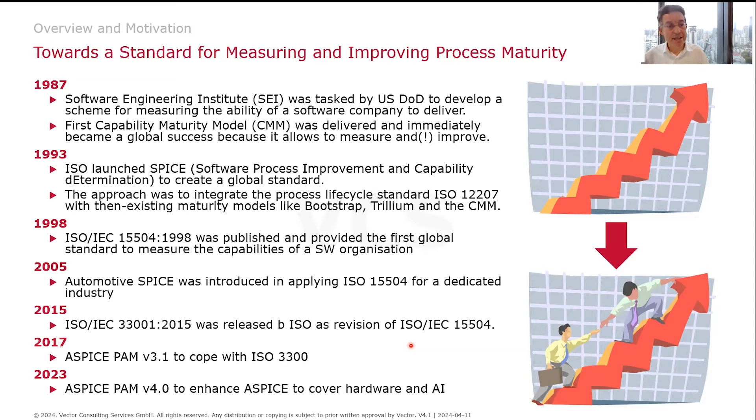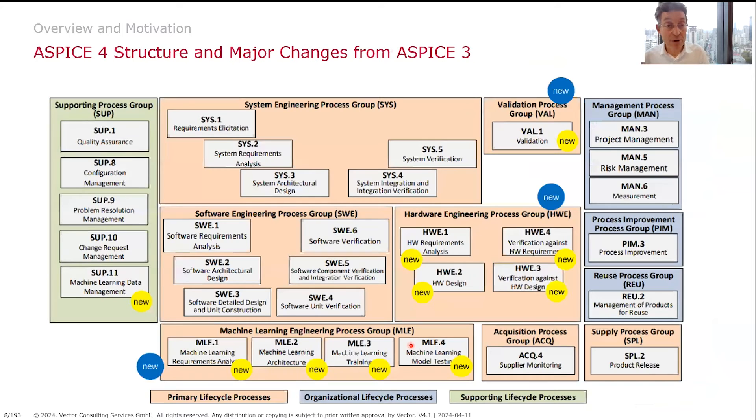CMM later evolved into ISO 15504, or SPICE — Software Process Improvement Capability dEtermination — and finally evolved into ISO 33,000. ISO 33,000 provides a foundation for determining process capability and how you can improve yourself. This was a major milestone for the software industry because organizations became more reliable in what they deliver. Since it is built on ISO 12207, a process life cycle standard, it uses consistent terminology for the whole life cycle. And in 2023, the move came from SPICE 3 to version 4, which builds upon ISO 33,000 but brings additions like the hardware model.